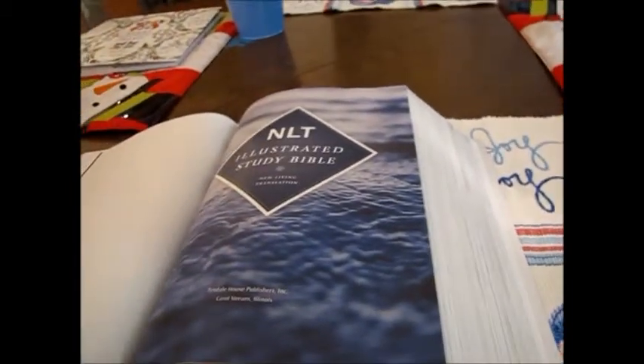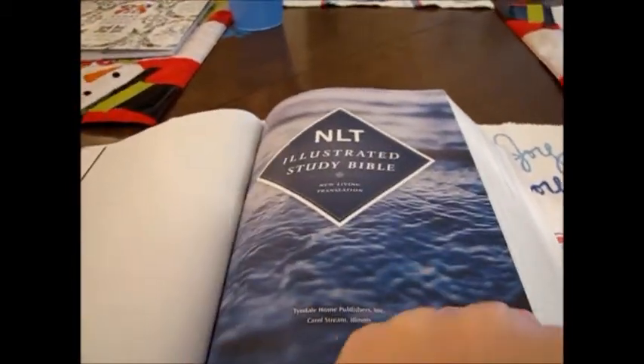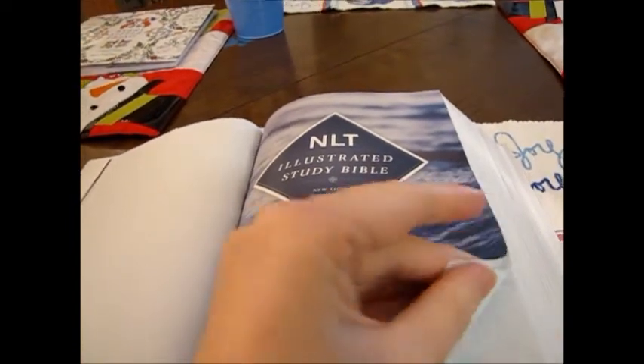It's illustrated and it is in full color — not black and white, there is color to it. They have the Old Testament and the New Testament in the contents.